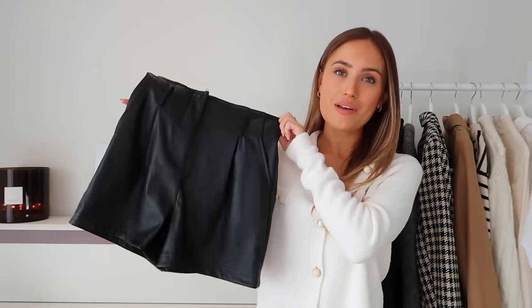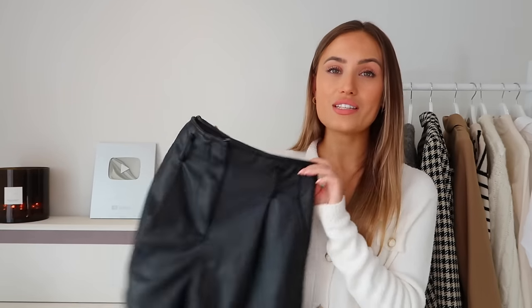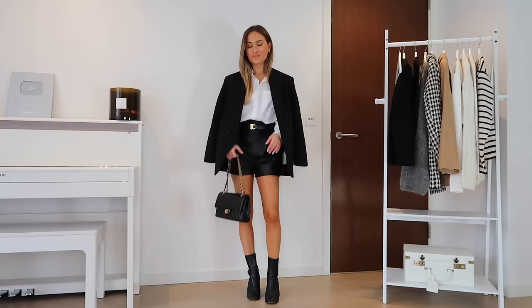Next, another piece from my New Look edit: leather shorts. I love them because they have belt loops so you can really cinch them in at your waist. They come with a leather tie belt, but I prefer wearing a gold buckle belt — it draws the attention in and feels more premium. They're a lovely soft leather, the perfect length, and very comfortable. I wouldn't pair tights with these — only bare legs — so they're more suited to early autumn.